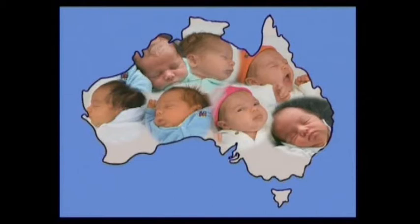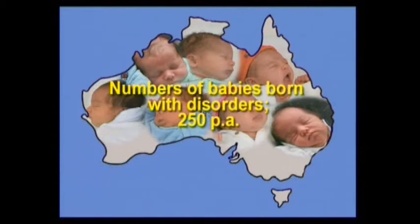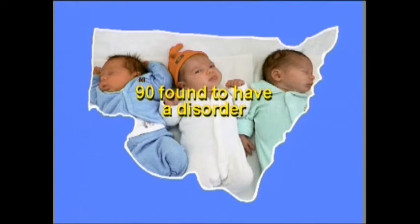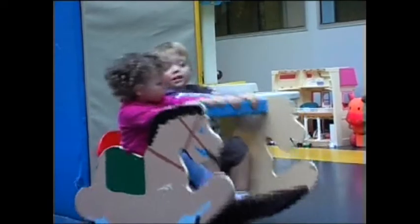Each year in Australia, there are 250,000 babies born, and about 250 babies are found to have a disorder. Each year in New South Wales and the ACT, there are 92,000 babies born, and about 90 babies are found to have a disorder. Let's take a closer look at some of these disorders.